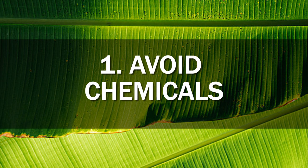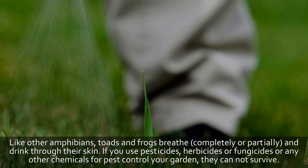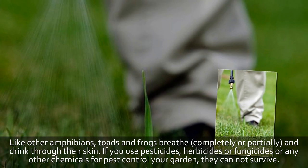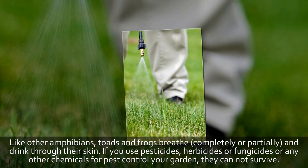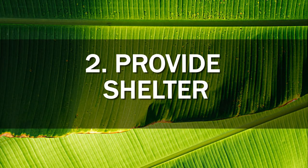Tip 1: Avoid chemicals. Like other amphibians, toads and frogs breathe and drink completely or partially through their skin. If you use pesticides, herbicides, fungicides, or any other chemicals for pest control in your garden, they cannot survive.